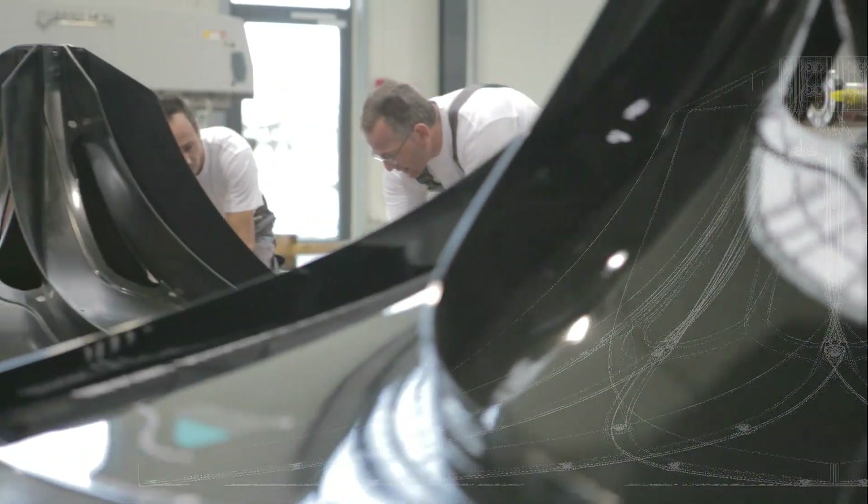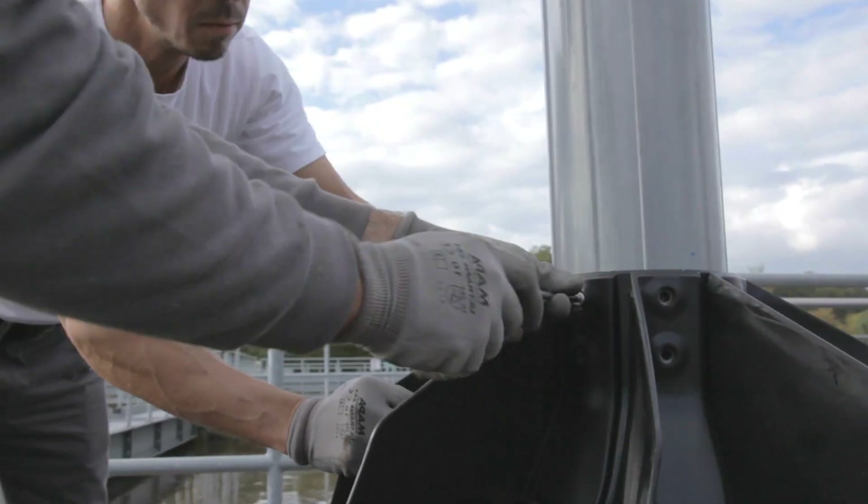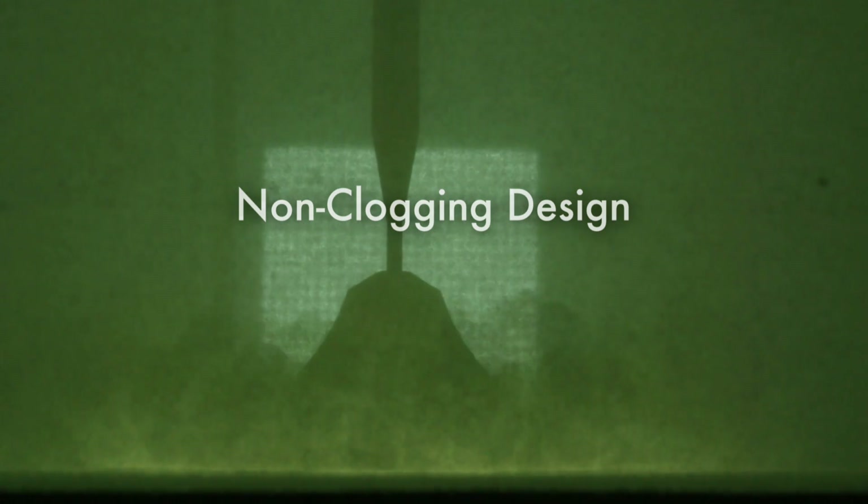A solid mixer body design, integrated motion fins and a flangeless shaft connection make the Hyperclassic Mixer resistant to clogs and other debris that may be present in the basin.